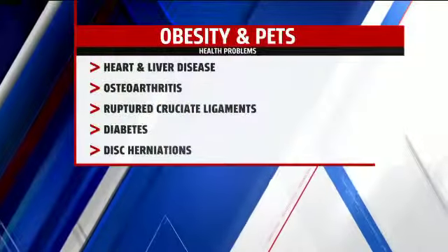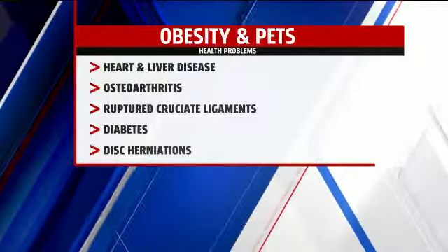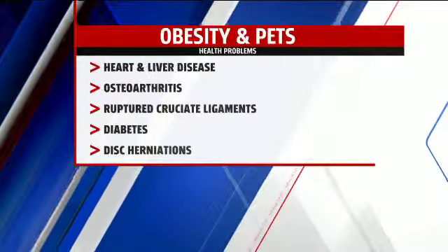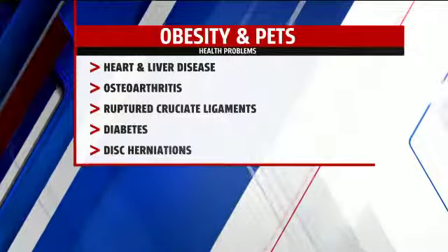All of that leads to what we fight against most for the animals that we love. We don't want to see them have a shortened lifespan, and breathing problems, even cancer — cancer is even related to being overweight.